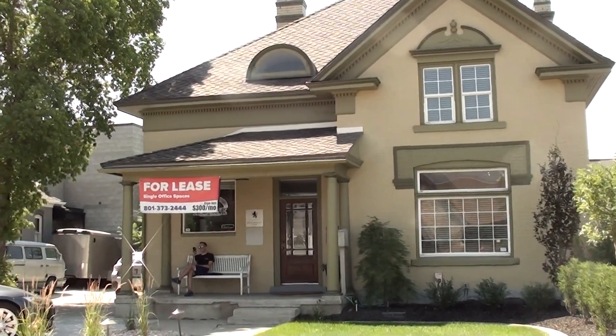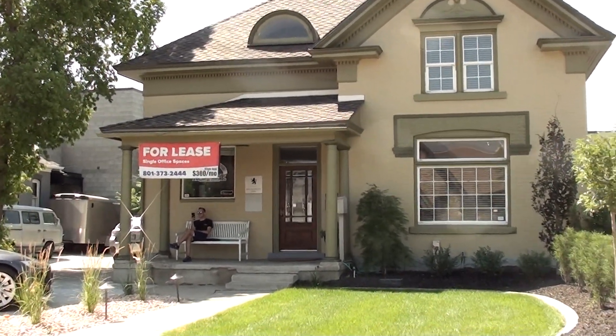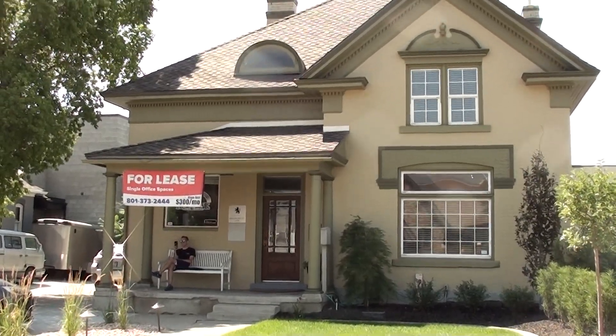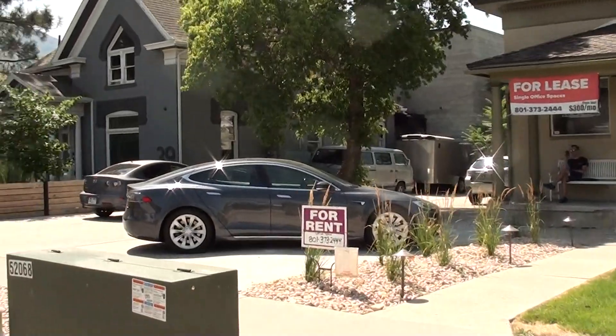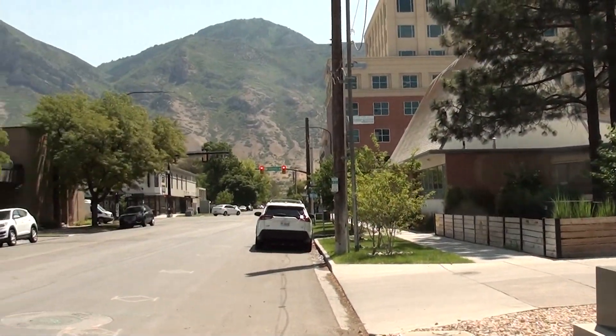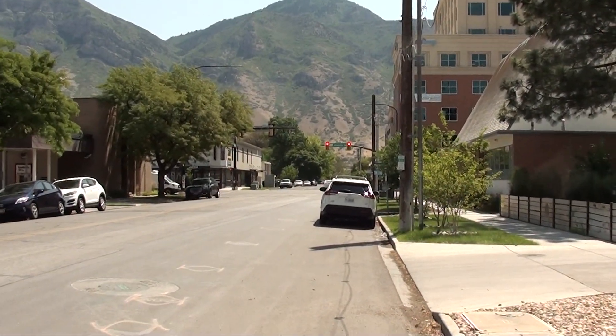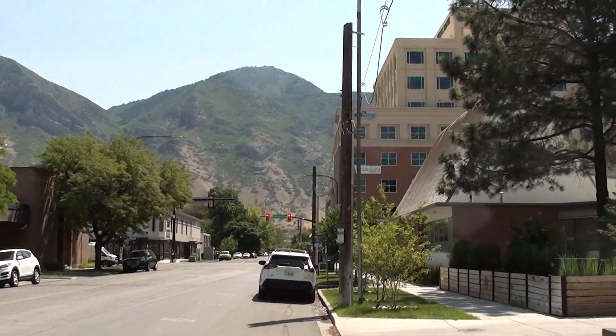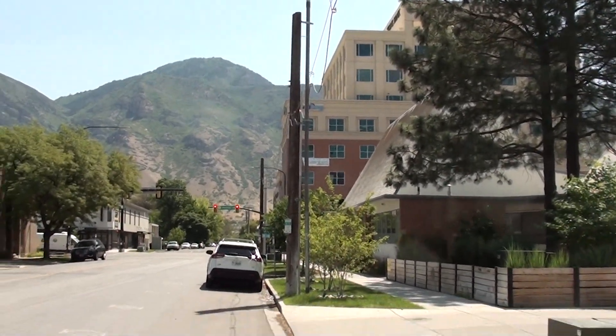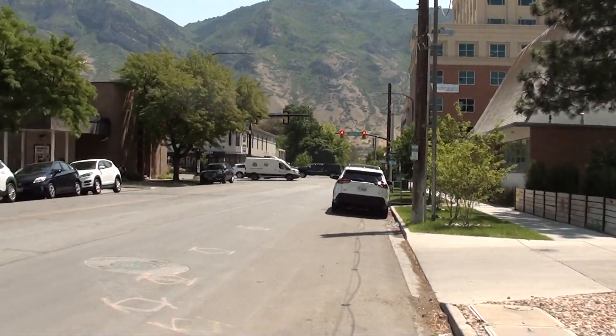This is a short video for the office space in Provo. This is going to be located at 55 West and 200 North. Just to give you an idea of where we're at in Provo, if I were to go a half block here to the east, that would put me at University Avenue, where UVX is at. You can see the Zions Bank building right there at the corner.